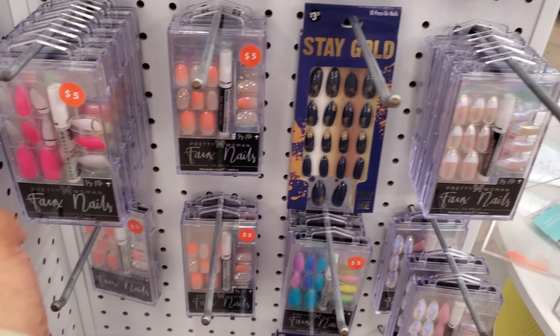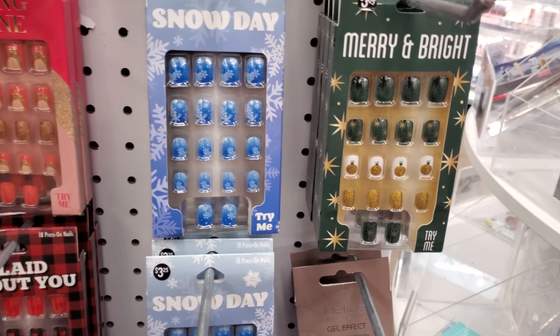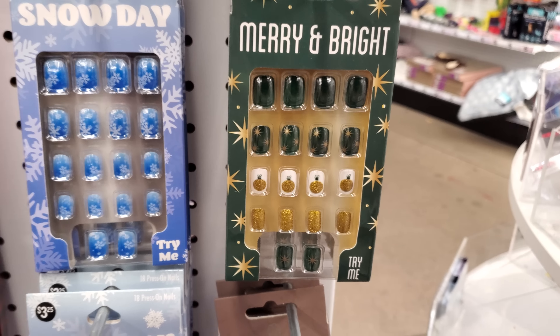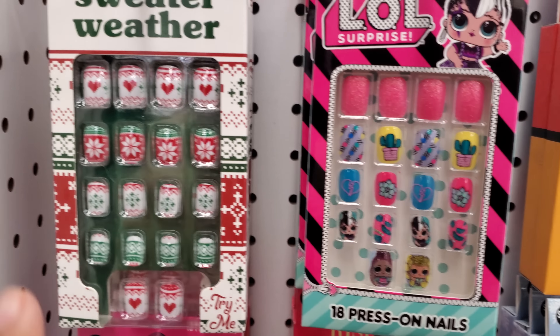Really colorful nails — look at this one, reminds me of Easter. Just a few new nails. I don't see anything too new standing out to me. Oh, what is that? 'Merry and Bright' — that's leftover Christmas! How funny, that is so funny.